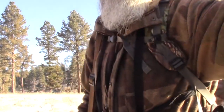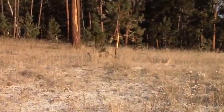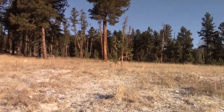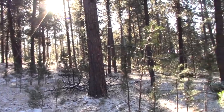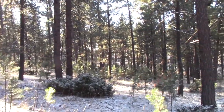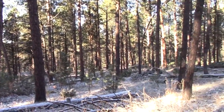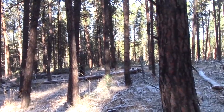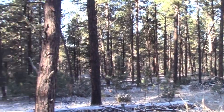I get up here and what do I find? What better sign is that? That's a pretty good size rub — about a three-inch tree. Up the hill we go. Is that an awesome place to spend the morning or what? Got some timber cutting a couple of miles east of here.